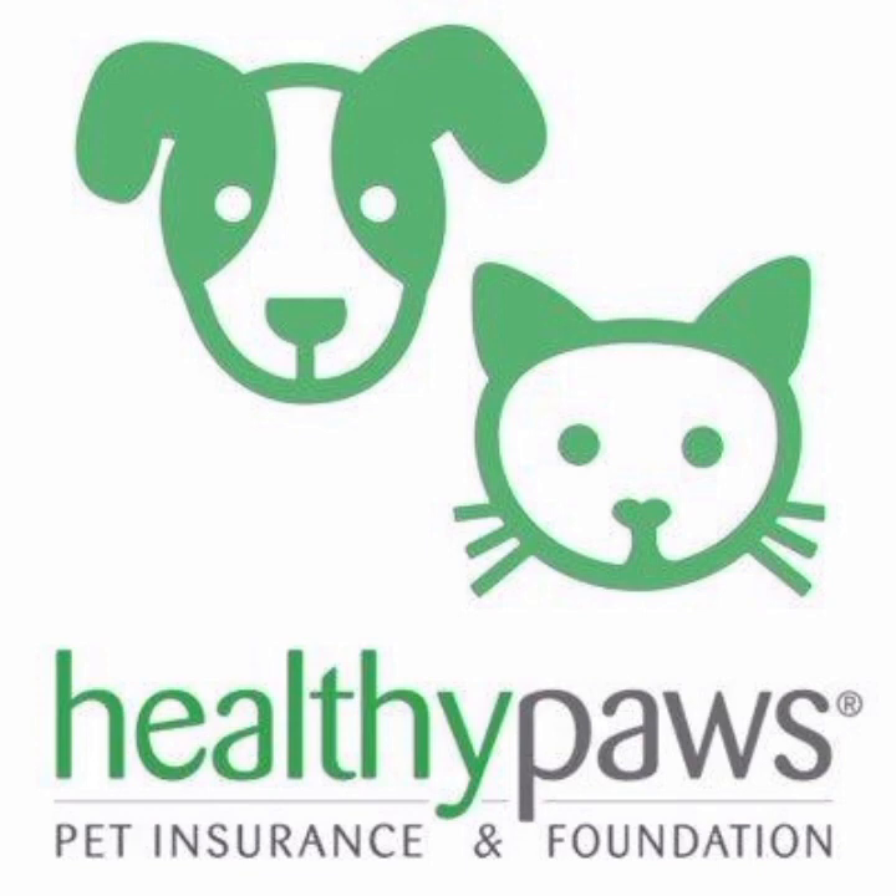One of the most significant advantages of Healthy Paws is its comprehensive coverage. The company covers accidents, illnesses, hereditary conditions, and even alternative treatments such as acupuncture and hydrotherapy. This extensive coverage provides peace of mind for pet owners, knowing that their furry friends are protected in case of unexpected health issues.